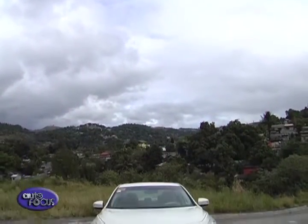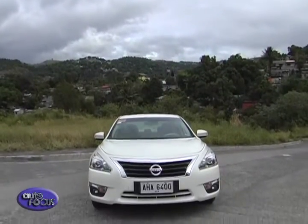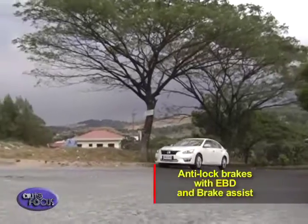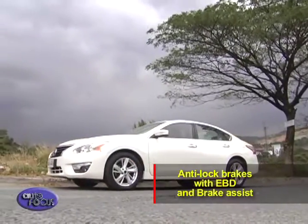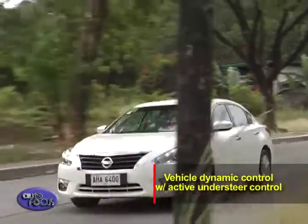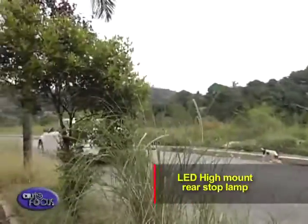The Nissan Altima also comes with safety features that include, among others, six airbags, anti-lock brakes with electronic brake force distribution and brake assist, vehicle dynamic control with active understeer control, and an LED high-mount stop lamp.